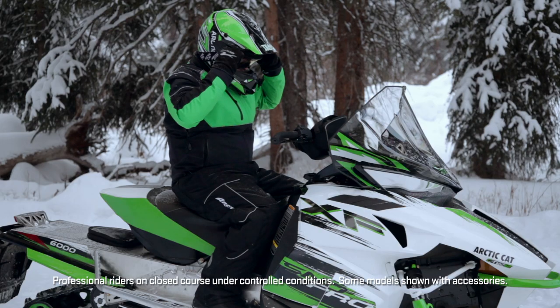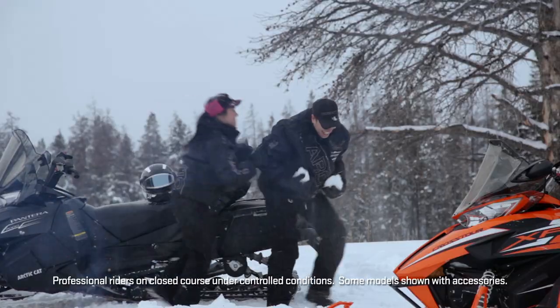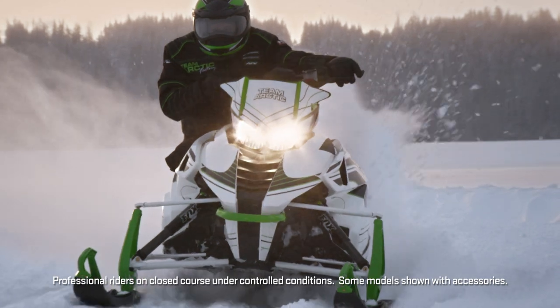Another defining characteristic is how you feel wearing it. The fit is like it was made for you and you alone. The same is true for how Arctic Cat accessories fit your snowmobile.